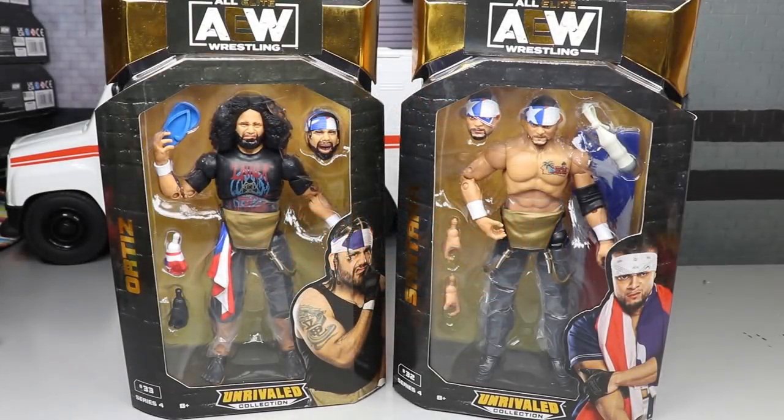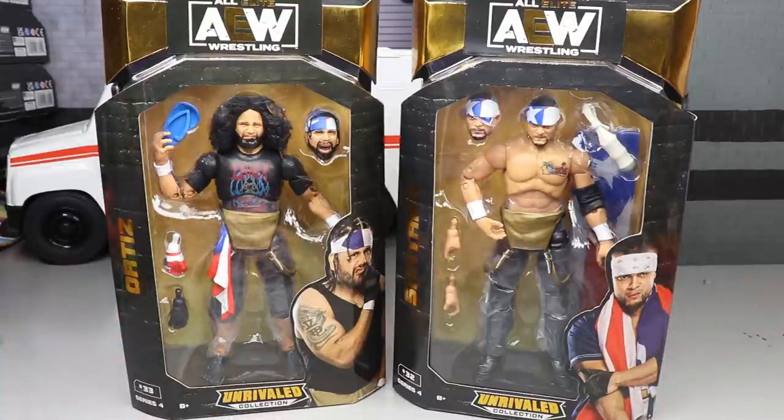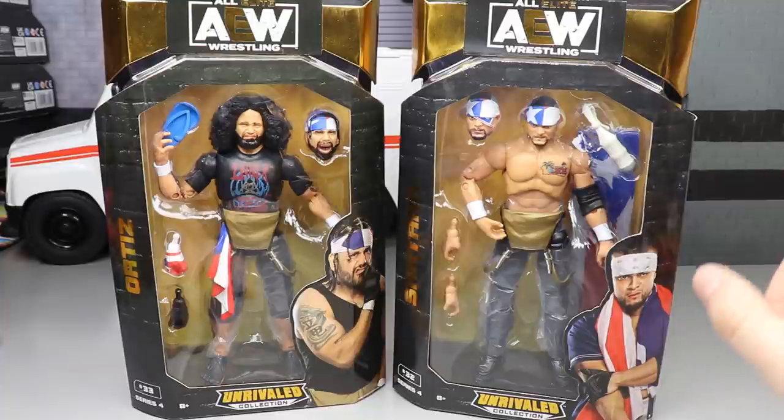What is good everybody, welcome back to another Damn Toys video. Today we have our final two figures in the AEW Unrivaled Collection Series Number Four with Santana and Ortiz, the Proud and Powerful — or formerly known as LAX in some circles. Here we have the last two figures in the set, and I'm really excited to add another tag team to our AEW Unrivaled Collection roster.